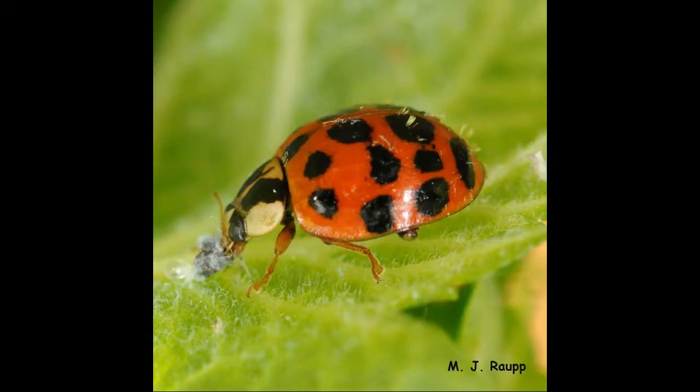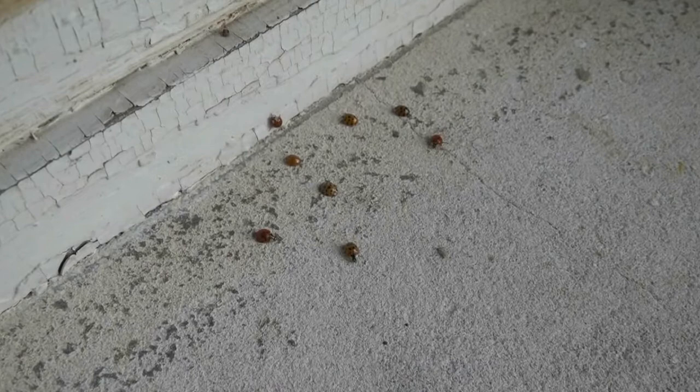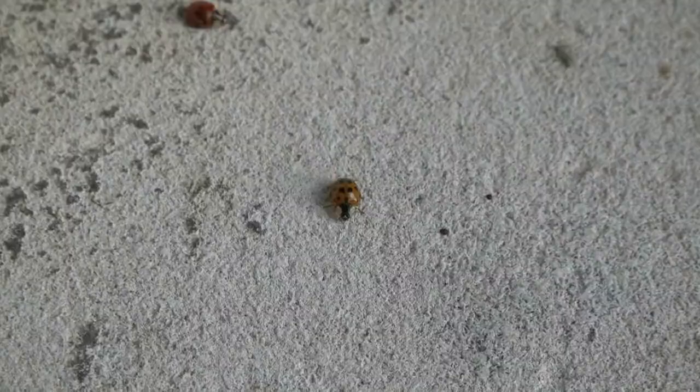This one, the multi-colored Asian lady beetle, has been causing a lot of fuss lately. There have been numerous reports of hundreds of lady beetles accumulating on windows, sills, sides of buildings, and screen doors as they attempt to find winter refuge.